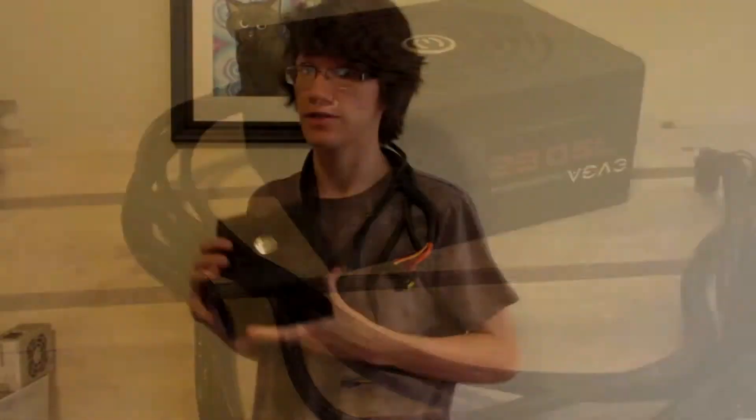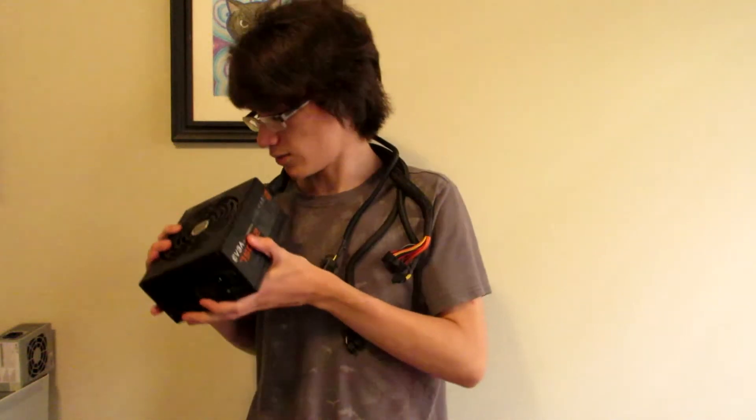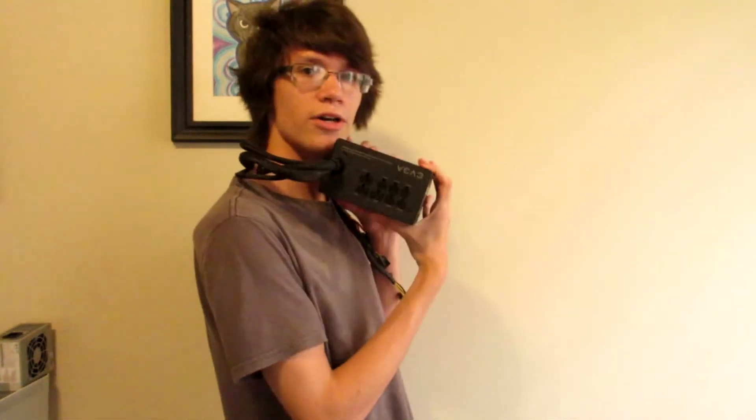For the power supply, we have an EVGA 750W 80PLUS Bronze Efficiency power supply. I remember it was on promo, so that's why it's a little crazy for this build. It's a little bit semi-modular.